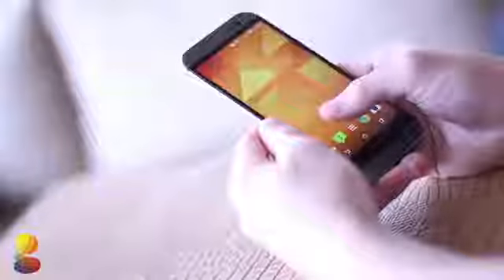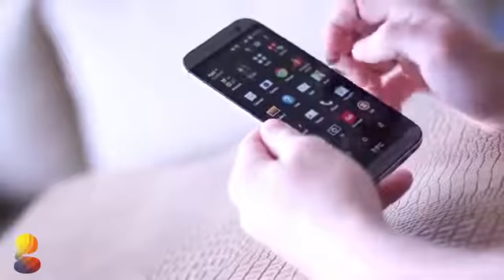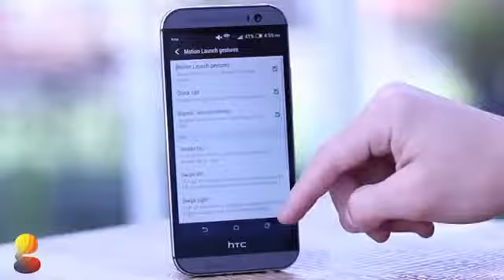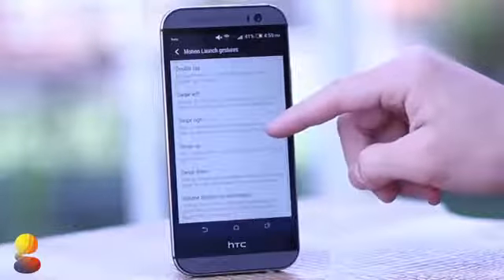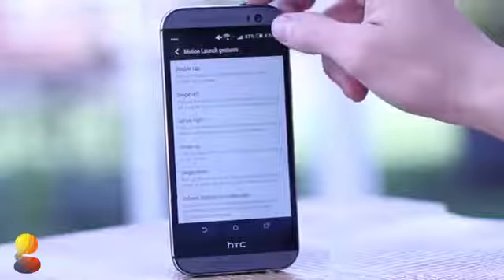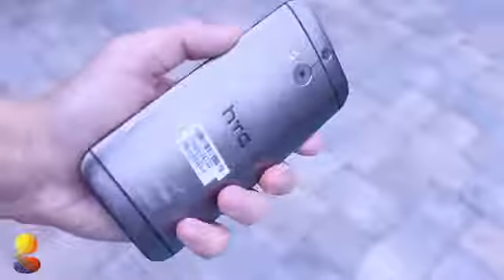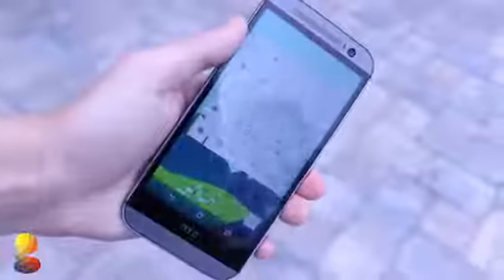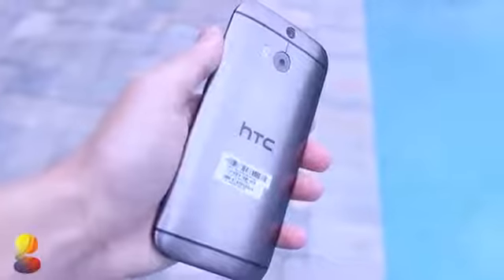The new HTC One runs Android 4.4.2 KitKat with its own custom skin overlaid. Sense 6.0 brings some cool new features like Motion Launch, which lets you use gestures to unlock your phone — for example, double tapping will unlock it and swiping down will go to the dialer app. Another cool feature is the Fitbit app; the HTC One utilizes smart sensors that allow it to track steps exactly the same way your Fitbit does, which is really convenient for those who don't want to wear a separate fitness tracker. Overall, Sense 6.0 is an ultra-fast experience and adds some pretty useful features.